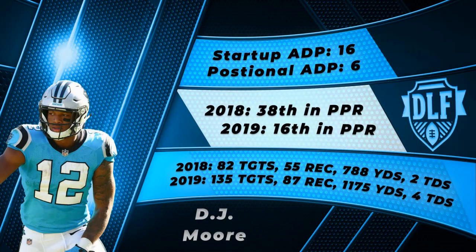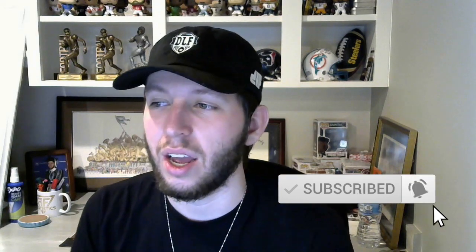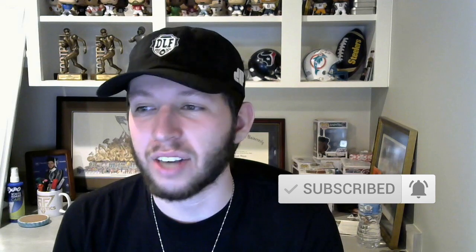I could not end this video without talking about DJ Moore — I'll call this a bonus buy-high wide receiver. After a breakout 2019 sophomore season with 87 receptions for 1,175 yards and four touchdowns on 135 targets, DJ Moore has become the true focal point of the Panthers' pass attack outside of Christian McCaffrey. Moore recorded 53% of his games with double-digit targets — fifth in the NFL in 2019 — and averaged over 15 fantasy points per game.